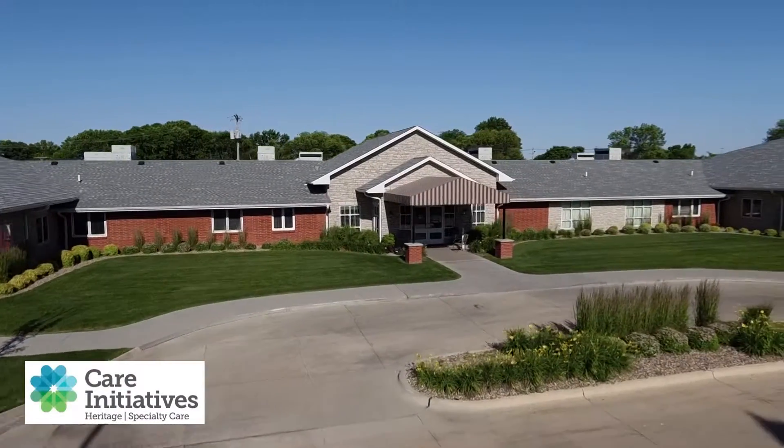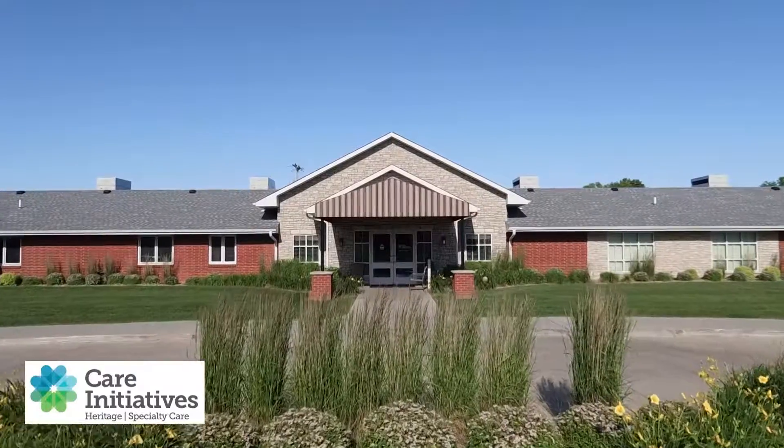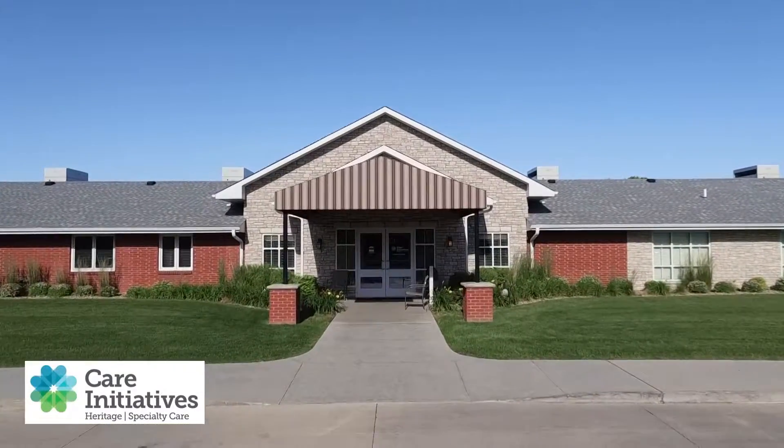If you are looking for post-acute care, Heritage Specialty Care is the next transitional step in your recovery.